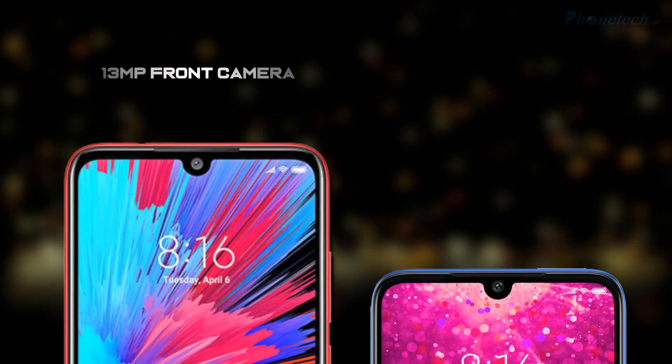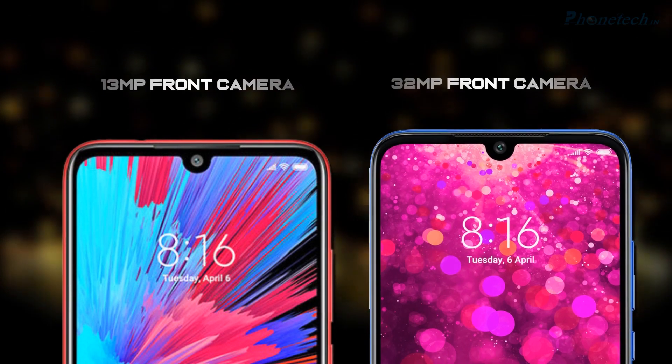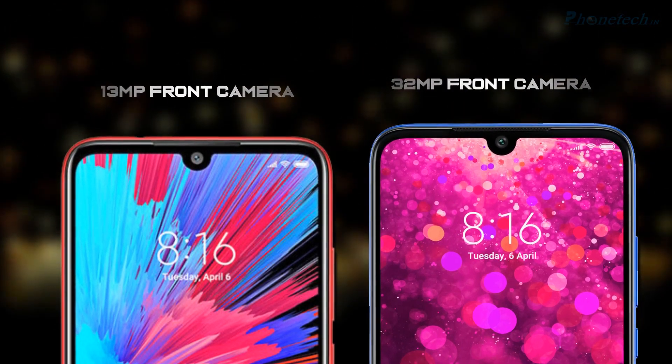Let's see the difference in front cameras. Redmi Note 7S has a 13MP front camera and the Redmi Y3 has a 32MP front camera.